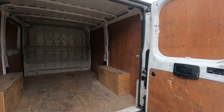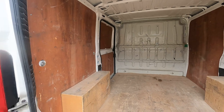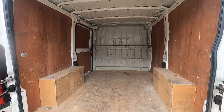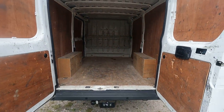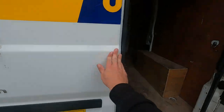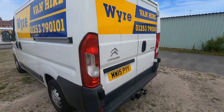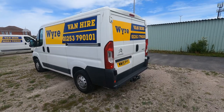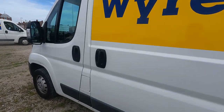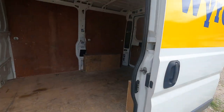You've got strapping points in the back so you can tie anything down you might need to, to stop it moving around. Back doors for easy loading and unloading depending on your parking situation — you might want to use the side loading door. Things just easy like that.